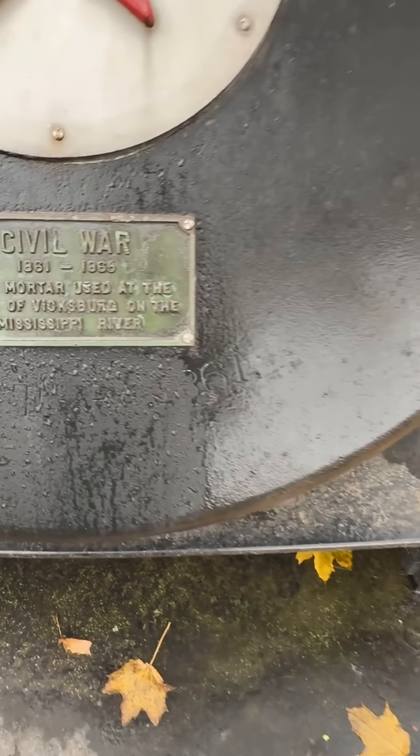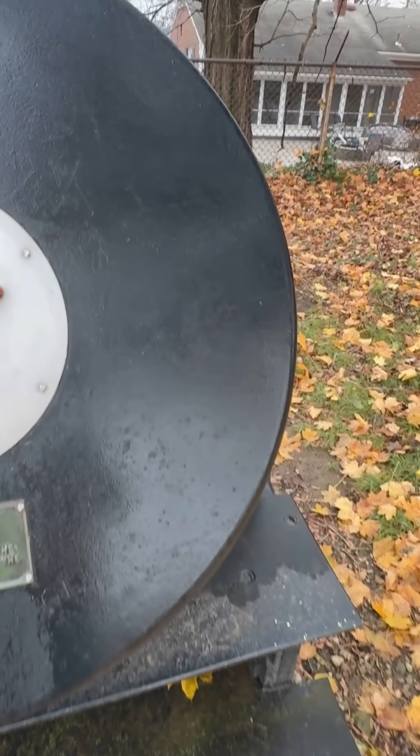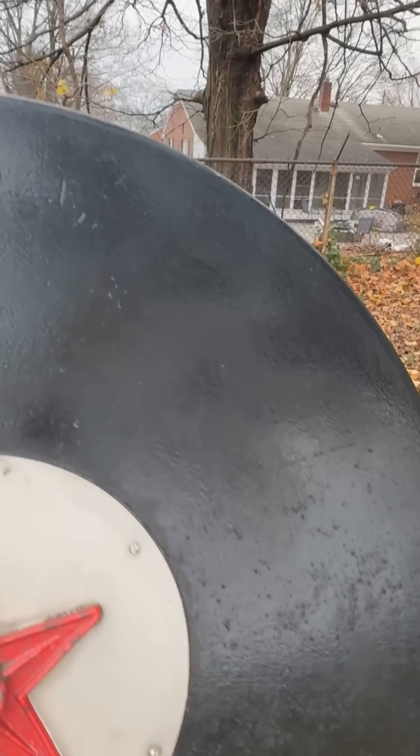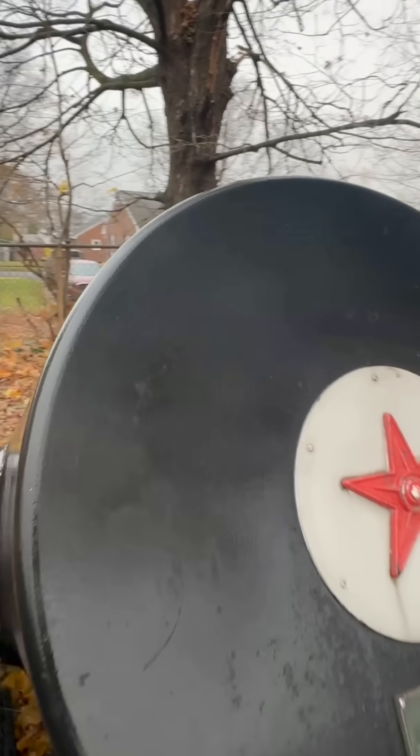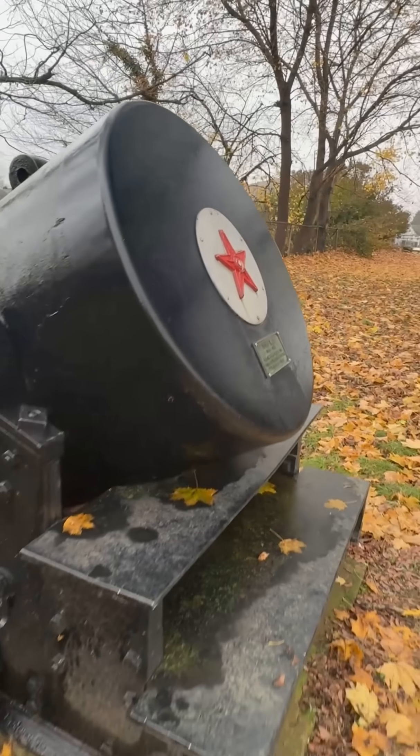At a 45-degree angle with a 20-pound charge of black powder, this beast could hurl a 220-pound shell more than 4,200 yards — that's over two miles.